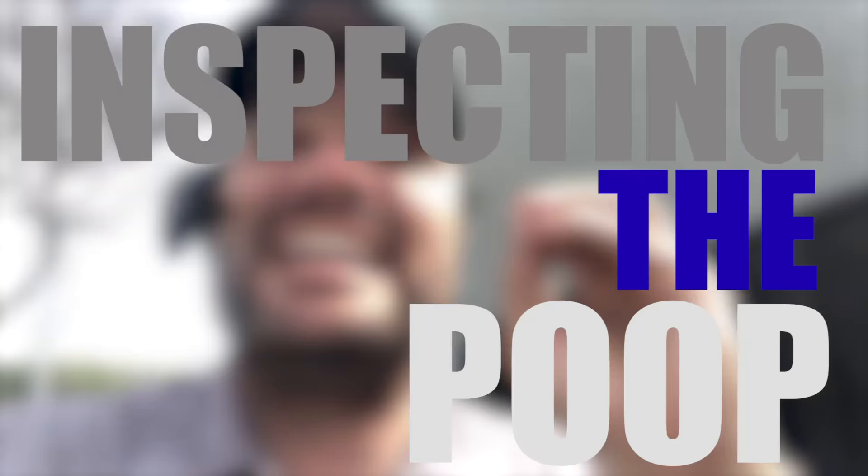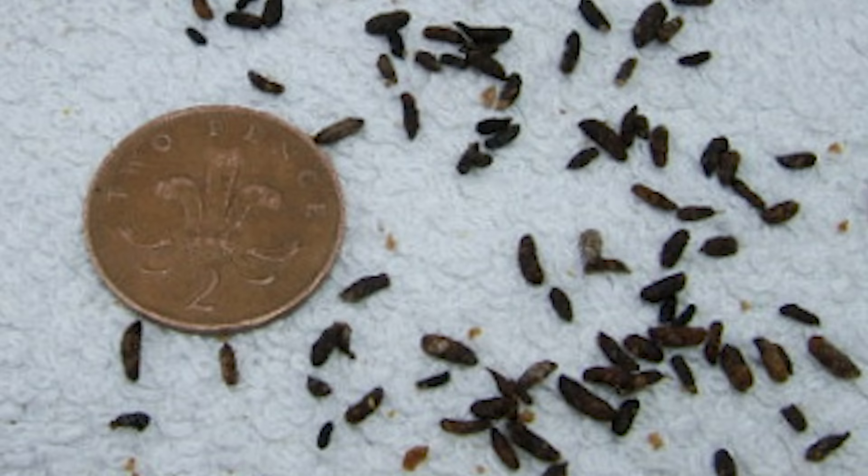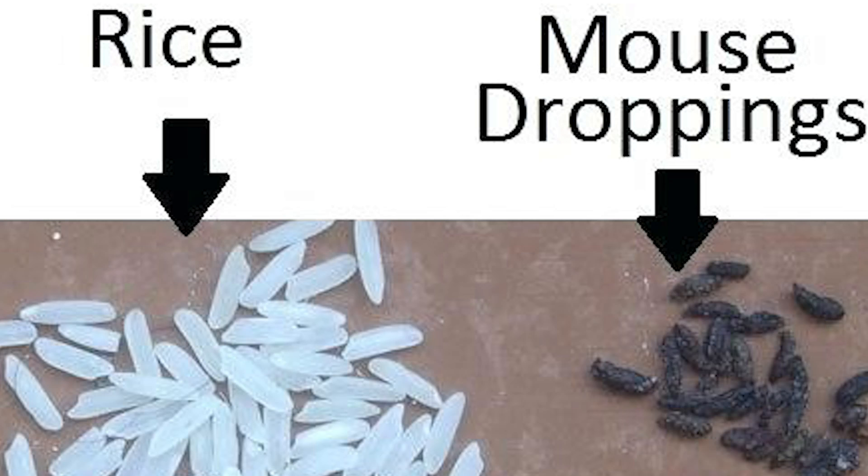And how do you do it? You do it by inspecting the poop. Mice have totally different anal glands and they're much smaller. So when they poop in the spots where they're eating and infesting — and they poop multiple times per hour even — the poops come out very small and with pointed ends.